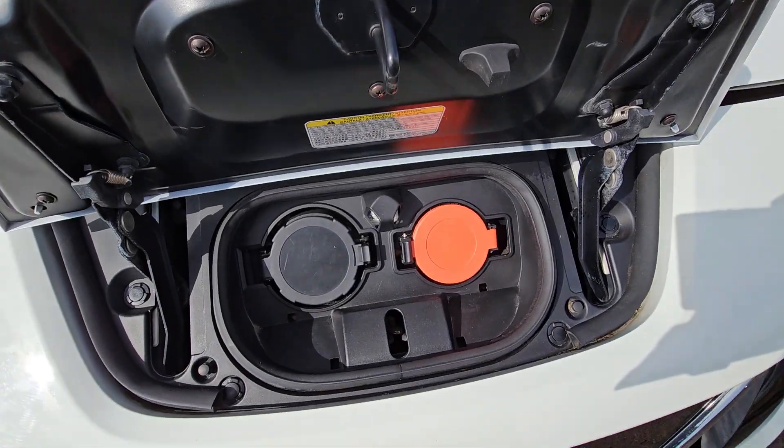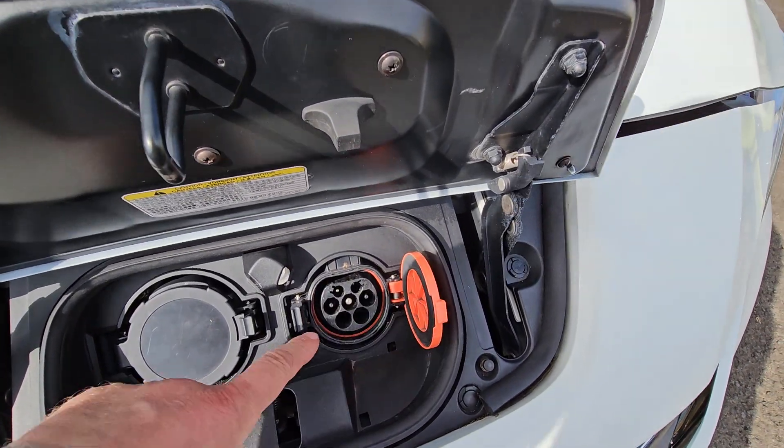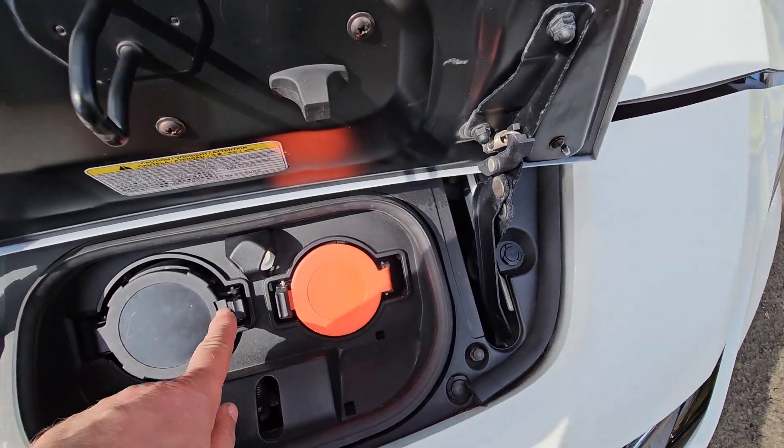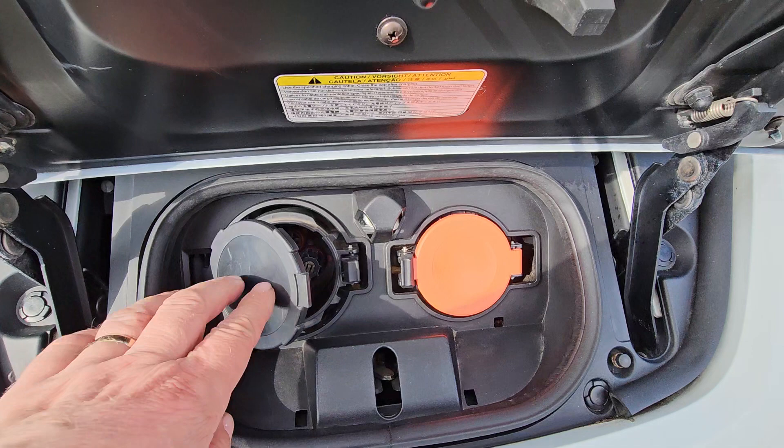In here we have the Type 2 socket for charging either at home or out on the network, and then a CHAdeMO socket for your rapid charging.